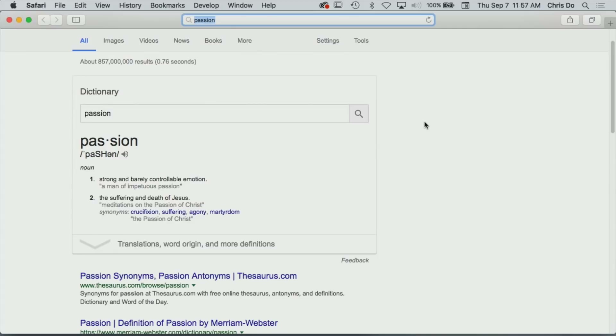Let's look at synonyms — actually, wait. First, let's just try to find what the word means, because oftentimes we don't understand the meaning of words. It tells you: strong and barely controllable emotion. A man of impetuous passion. And the second definition: the suffering and death of Jesus — the passion of the Christ.